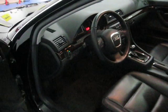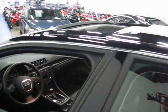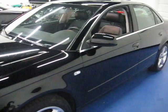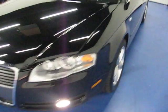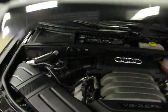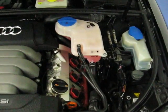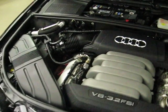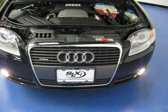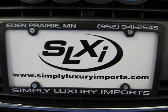We have steering wheel radio controls, automatic headlights, xenon headlights, and a power sunroof. This car is going to bring a clean Carfax with no accidents or paintwork, and the title is going to be clear. If you'd like to see pictures or more information on this vehicle, you can visit our website at www.simplyluxuryimports.com.